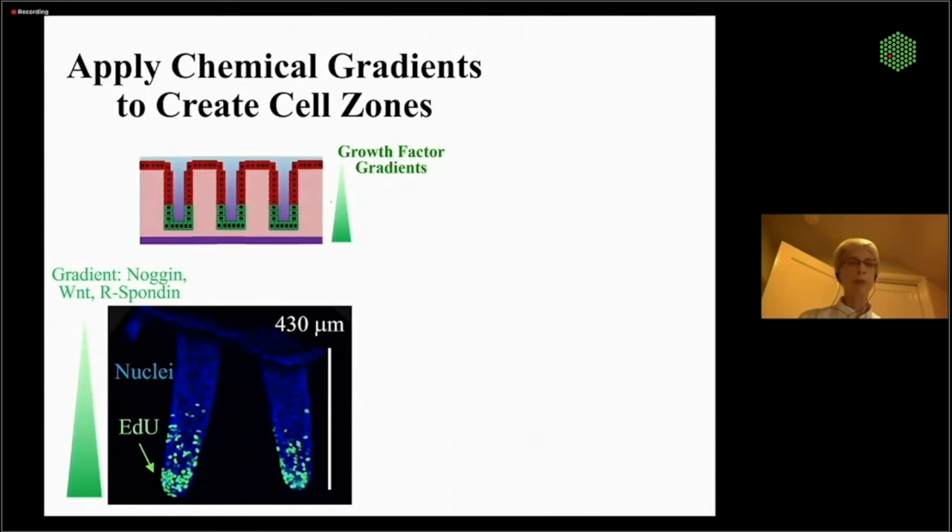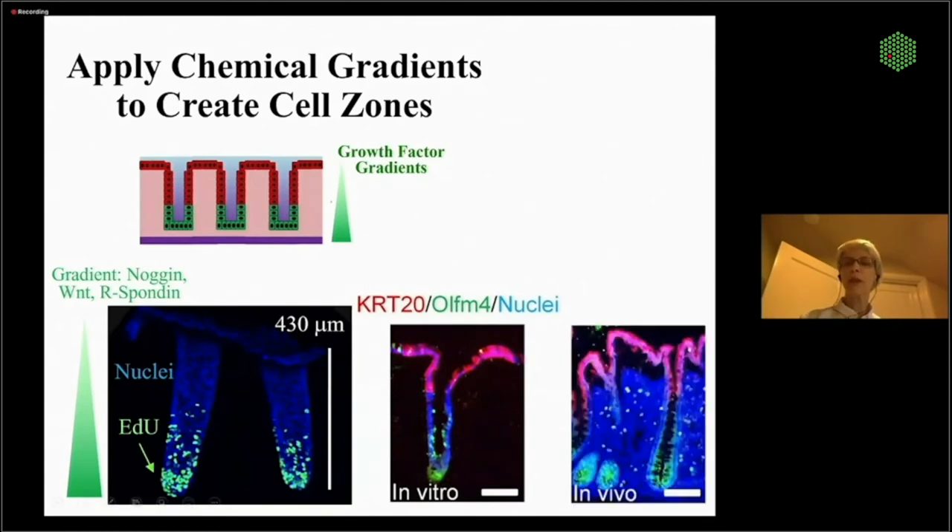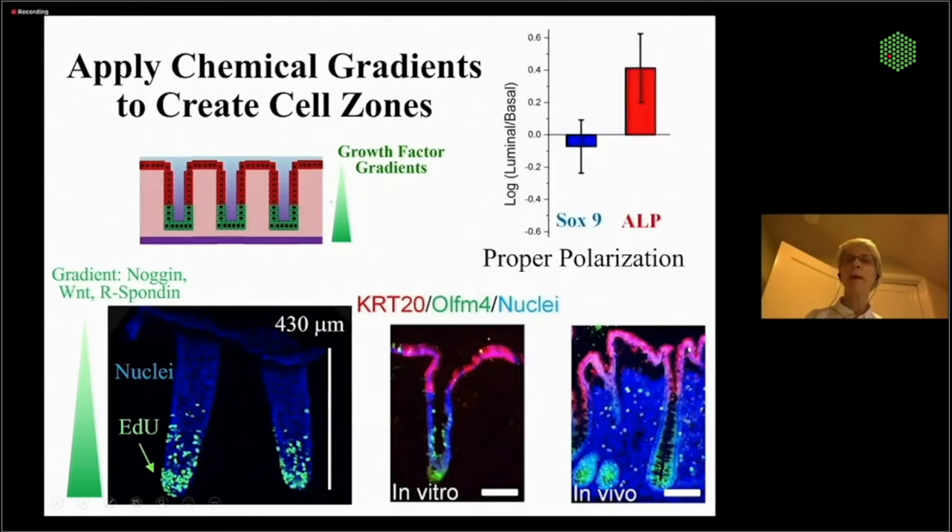The luminal and basal compartments act as infinite source and sink, so long as you change the media every one to two days. These are what our polarized crypts look like — the green shows the stem proliferative cells. Here's a slice through a crypt: KRT-20 shows the differentiated cells in red and Olfm4 marks the stem proliferative cells, giving a beautiful physiologic-looking colon crypt. All the markers like SOX-9 show up in the right place.